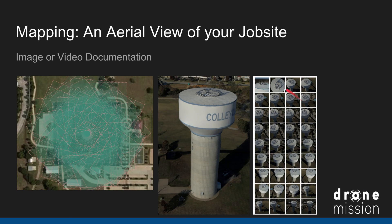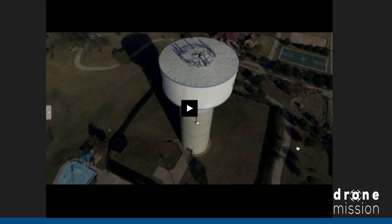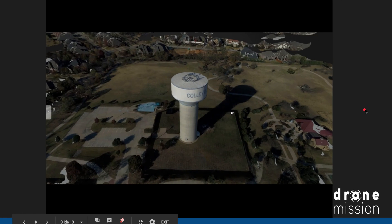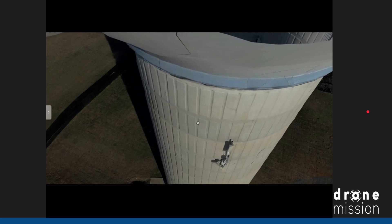One of the great things about mapping your job site is video and image documentation. I mapped this water tower — the drone takes all these pictures from different angles, and you get to save all of them so you can zoom in and check details like whether someone's wearing their hard hat. At the end of processing, you also get a 3D model. I'm going to play a video of that water tower — it was created simply by a drone flying around taking pictures, and I think that's pretty cool. It can be used for marketing, PowerPoints, and so forth.